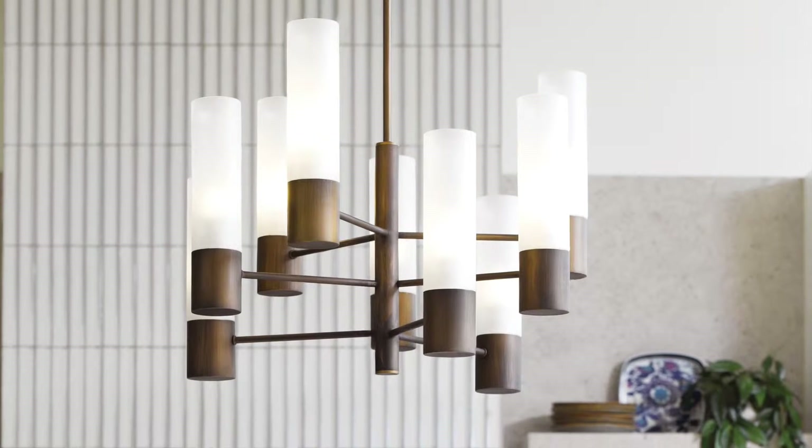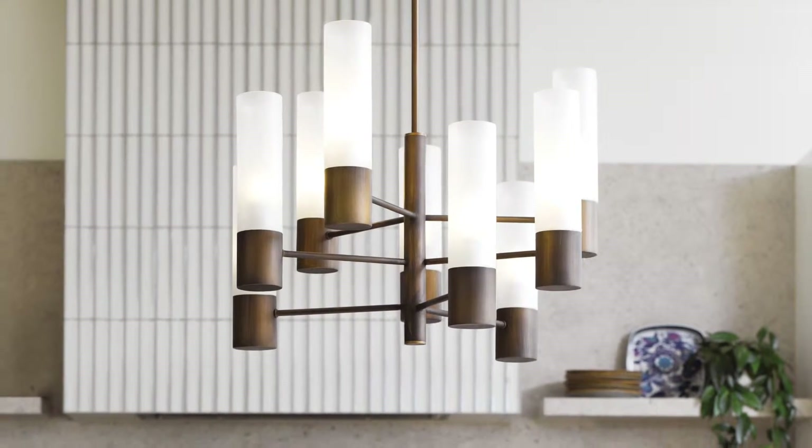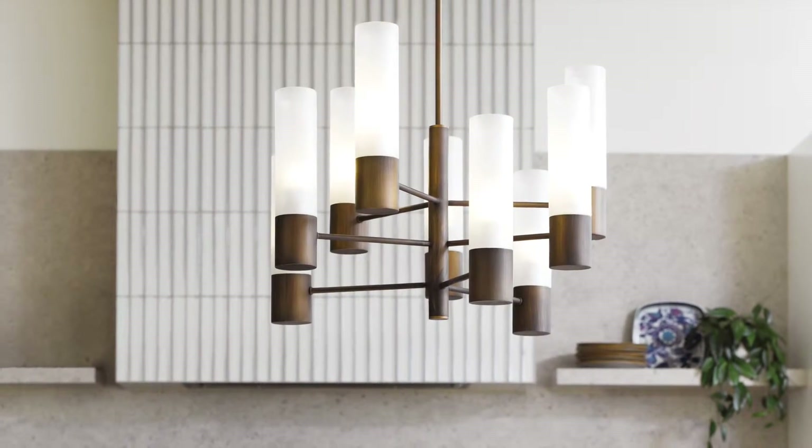Mid-century modern is a trend that celebrates simplicity with an emphasis on sculptural shapes and clean lines. Contrasting materials, like the brushed bronze and opal glass in the Rochelle pendants, are key to this look.